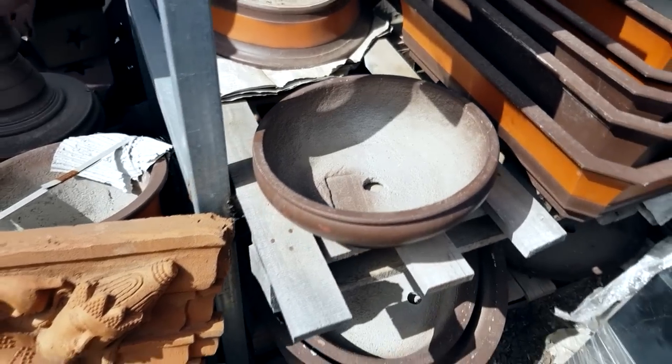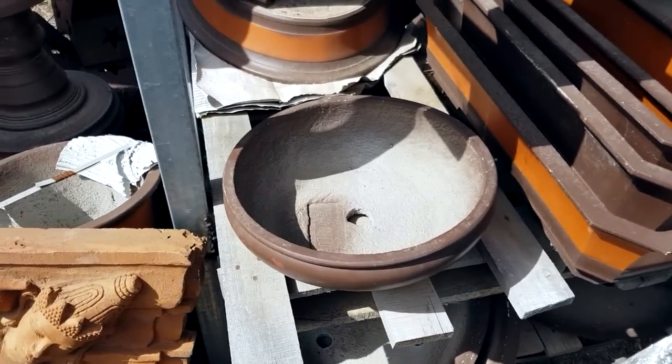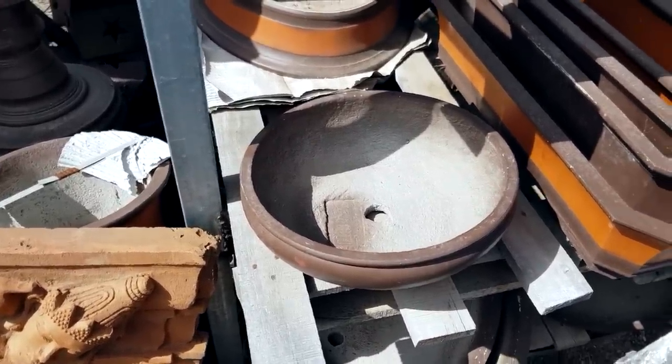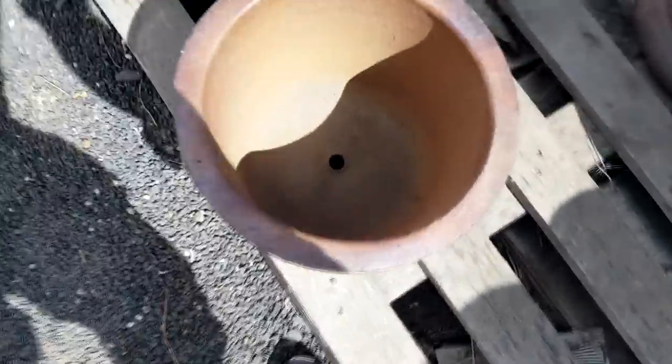A small bonsai pot like this might be good for small plants like Sempervivums, but I'm not yet working on one right now so maybe next time. At least I know it's there. Yeah, I think I'm going for this one. I've made my pick so I'm just going to back up my car so we can load it in.